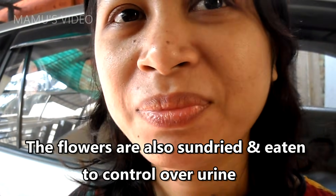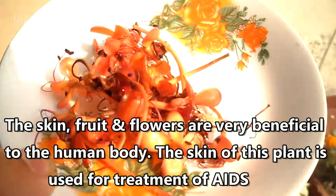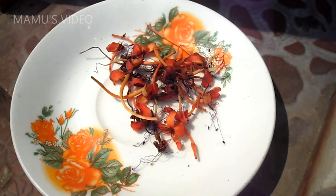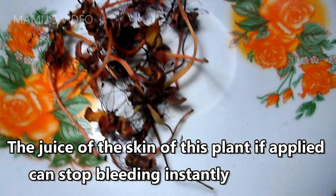The flowers are also sun dried and eaten to control over-urination. The skin, fruit, and flowers are very beneficial to the human body. The skin of this plant is used for treatment of AIDS. The juice of the skin of this plant, if applied, can stop bleeding instantly.